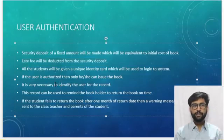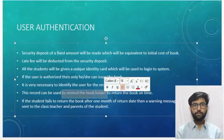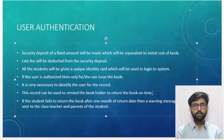All students will be given an RFID (radio frequency identification) card, which will be used to log into the system, and all data will be stored on the card. Only users authorized by the admin can issue books. It is necessary to identify the user for maintaining records of books and borrower data. This record can remind the book holder to return the book on time. If the student fails to return the book after one month, a warning message will be sent to the class teacher and parents.